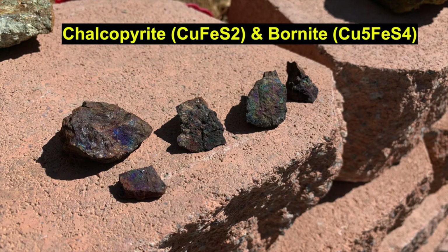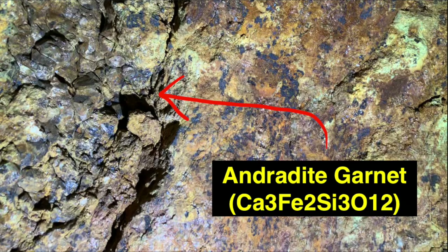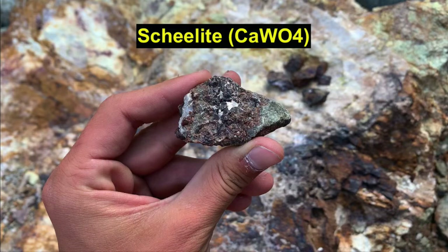We also had chalcopyrite and bornite in this deposit, which are copper-iron sulfides — metallic-bearing minerals indicative of hydrothermally altered deposits. There was also a lot of garnet present, specifically andradite, the calcium-iron endmember of garnet, which is indicative of skarn deposition, hydrothermally altered contact metamorphism. And of course, the mine wouldn't even exist if there wasn't that highly coveted tungsten, which is still there manifested in the mineral scheelite — a calcium tungstate.